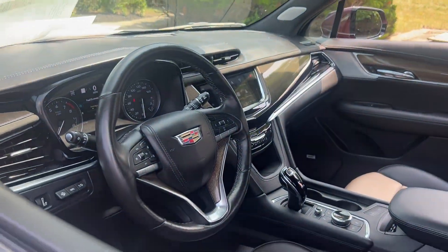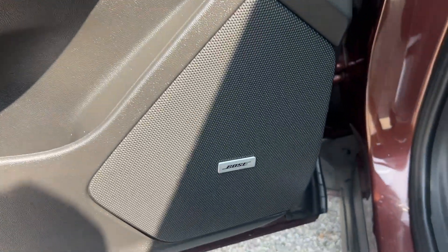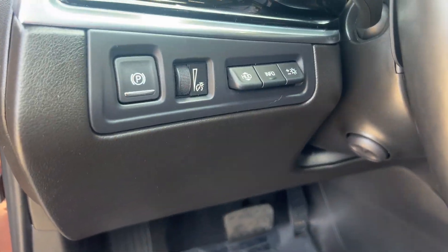Enjoy a view of this performance-minded Cadillac XT6, the family-friendly vehicle that blends luxury, versatility, and athleticism with distinguished style.